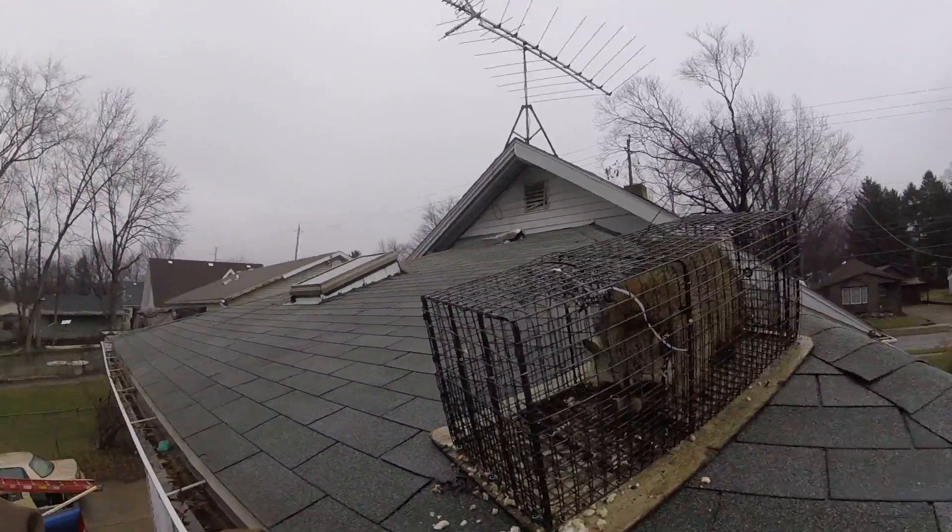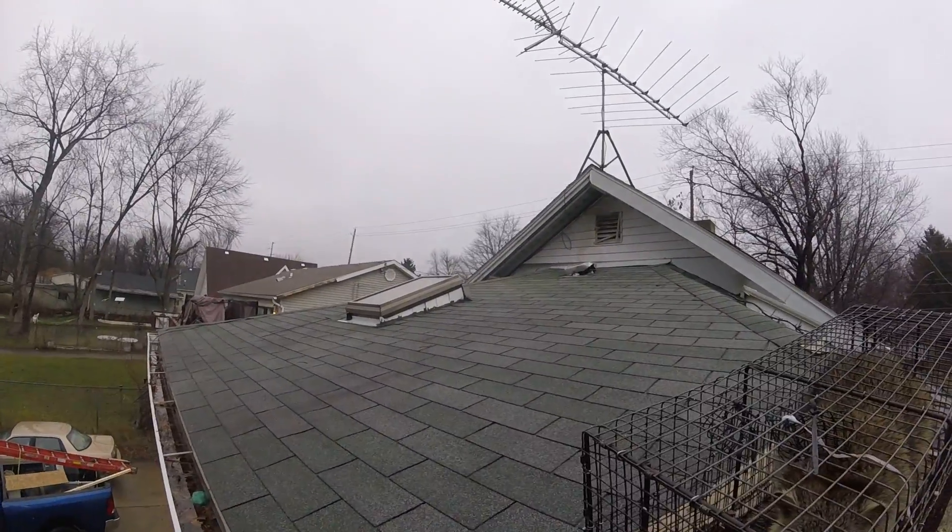Hello everyone, Ryan with Frontline Animal Removal. Today I'm doing a follow-up video about raccoons going in pod vents.